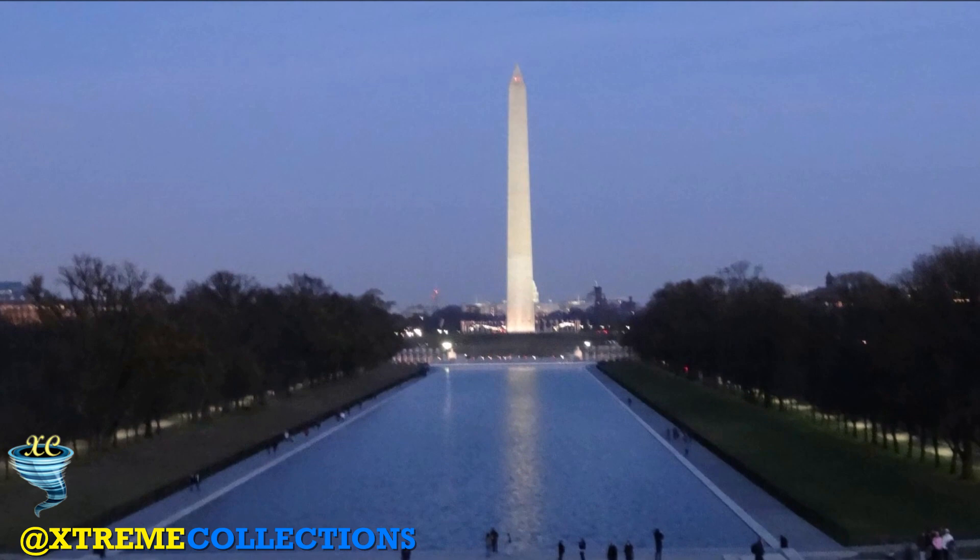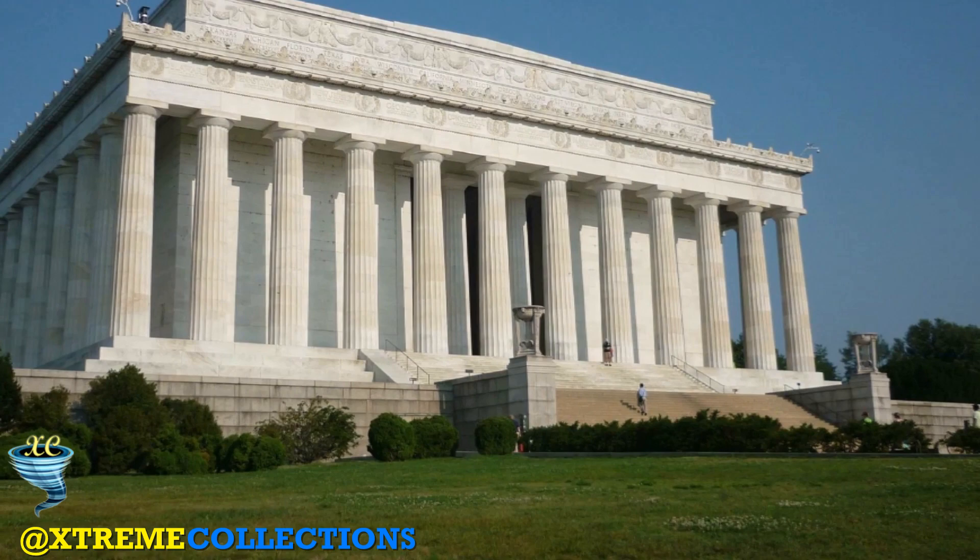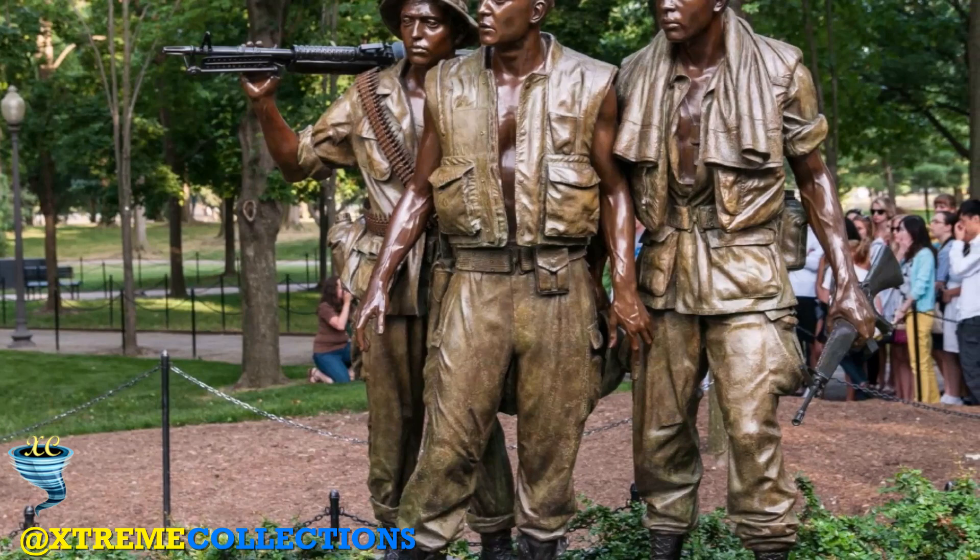Lincoln Memorial in Washington, D.C., United States of America. The Lincoln Memorial is an American national memorial built to honor the 16th President of the United States, Abraham Lincoln. It is located on the western end of the National Mall in Washington, D.C., across from the Washington Monument. The architect was Henry Bacon.